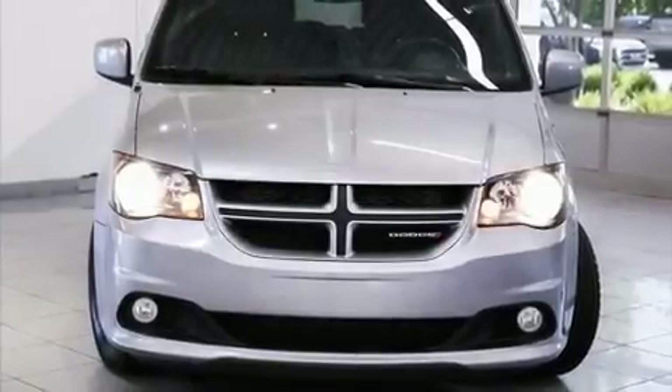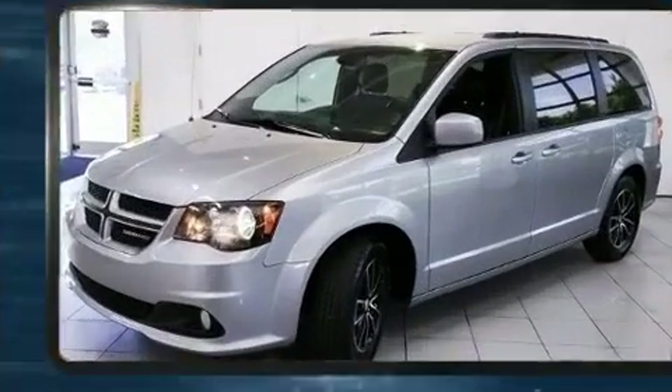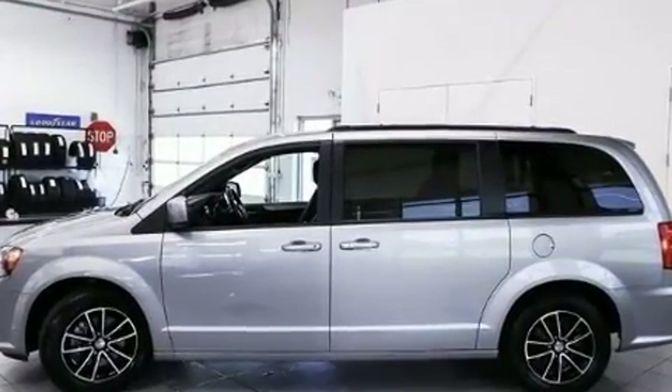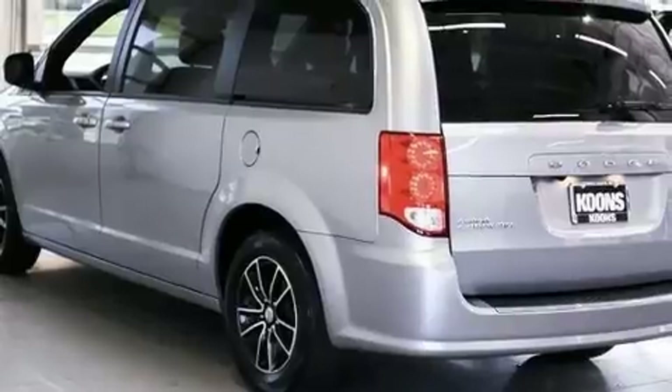Here's a great deal on a 2019 Dodge Grand Caravan. It features an automatic transmission, front-wheel drive, and a refined six-cylinder engine. Top features include remote keyless entry, front and rear reading lights, a power seat, a power liftgate, and power windows.